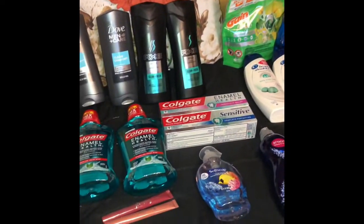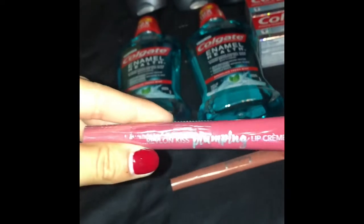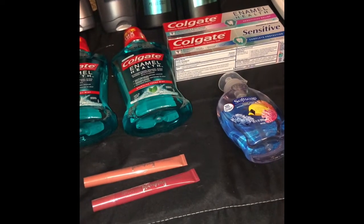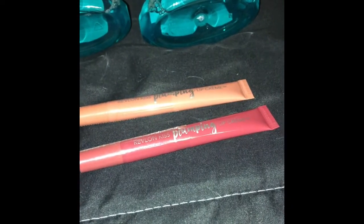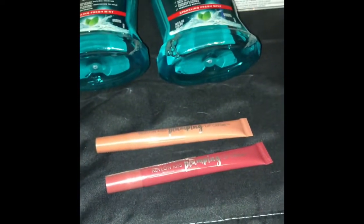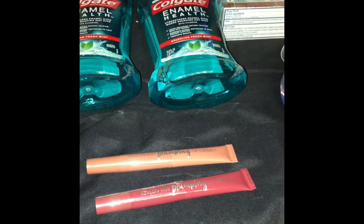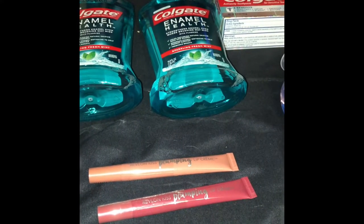My favorite deal of the week is the Revlon makeup. I got two pumping lip creams at $9.99 each in-store, so $19.98 for two. I had a $4 CVS coupon on Revlon or Almay from the machine, bringing it down to $15.98. Then I had two $2-off each lip product coupons from coupons.com, knocking off another $4, down to $11.98.